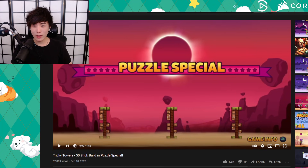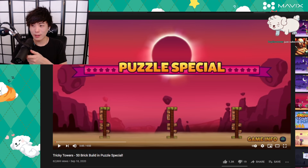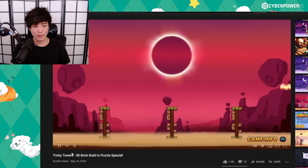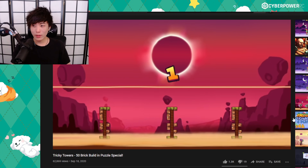All right, I googled Tricky Towers world record. This is something I saw — I already know the world record is like 50 but I haven't seen how they do it, so all right, here we go.